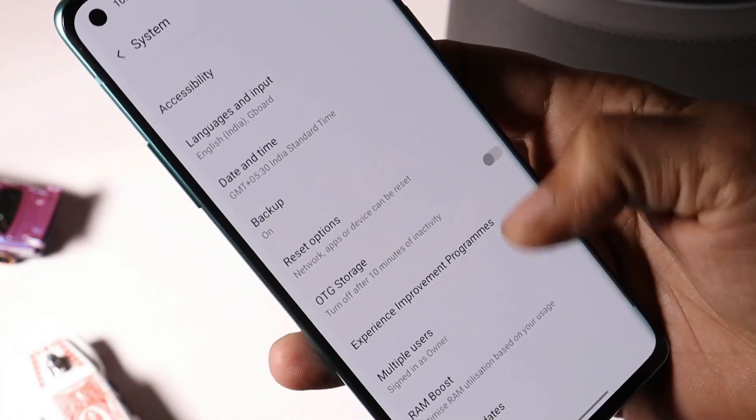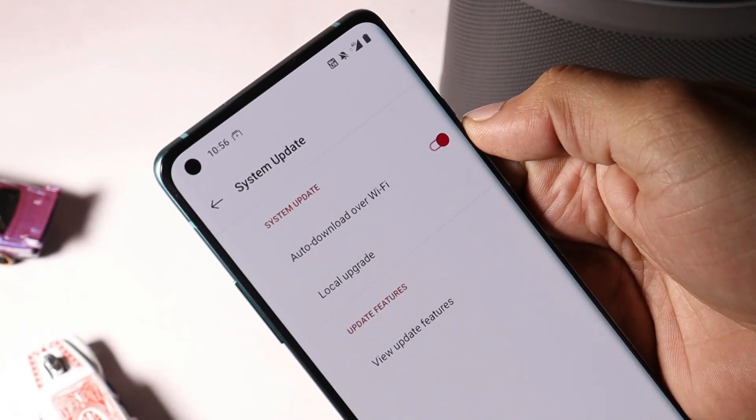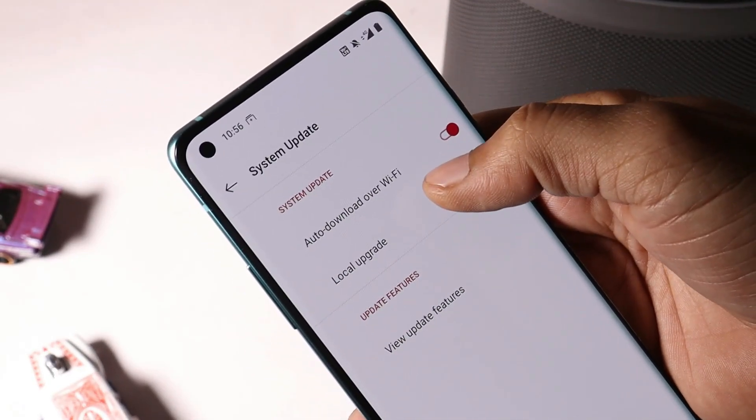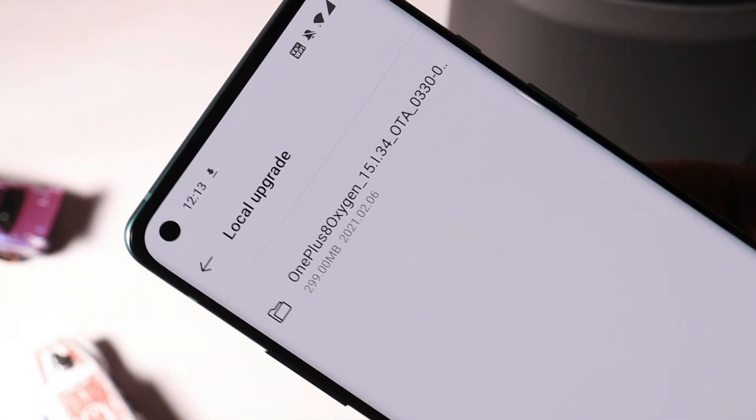After that, just head to Settings > System > System Update, tap on the gear icon towards the top right corner, select local upgrade and you should be able to see the file. Just tap on the file and the update process will automatically start.